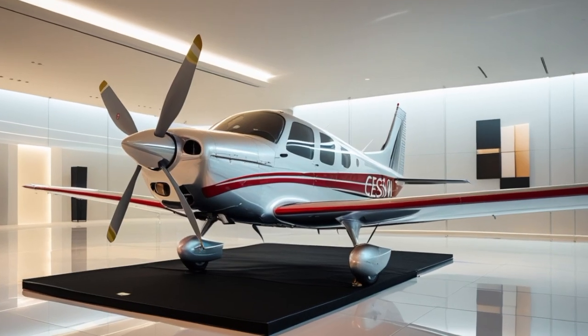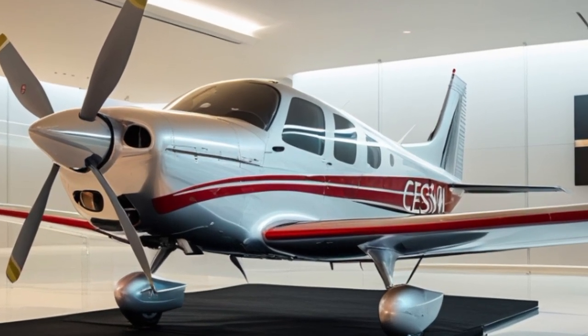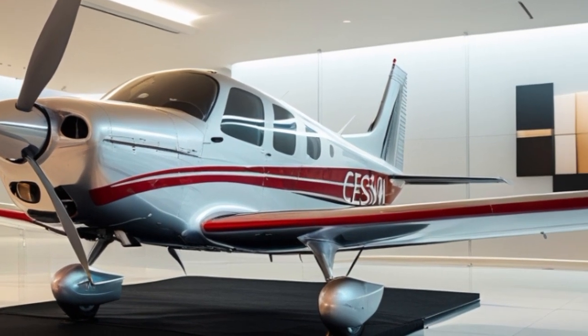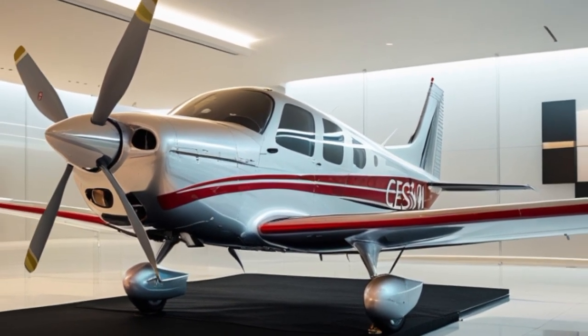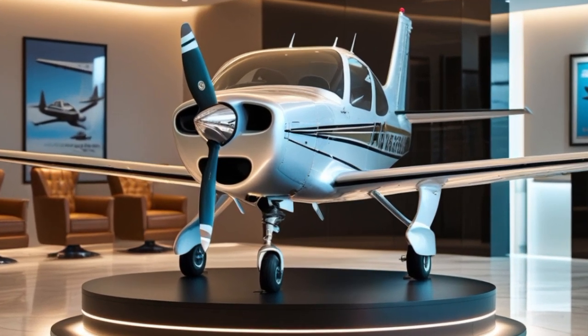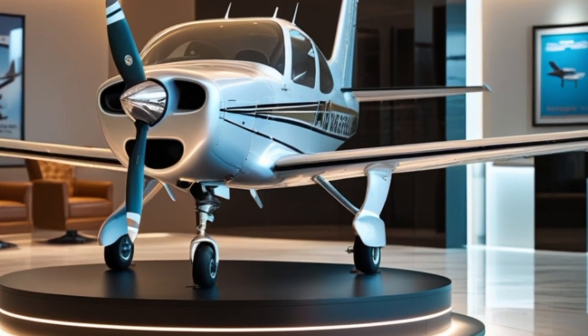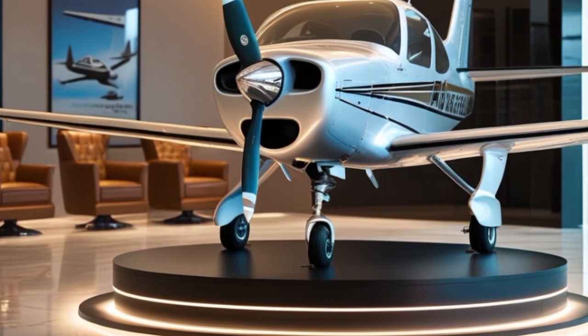Another important point is that the 2025 Skyhawk is certified for operations using sustainable aviation fuel, or SAF, helping pilots and operators reduce their carbon footprint without sacrificing performance. This move aligns with the broader aviation industry's push toward greener, more sustainable flying.